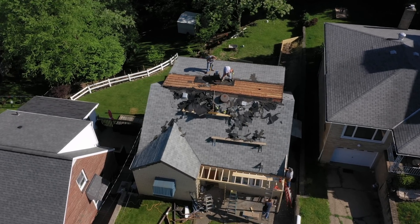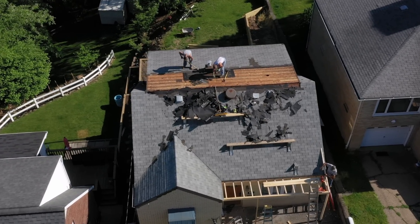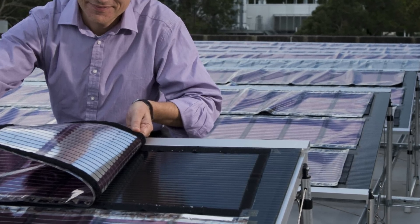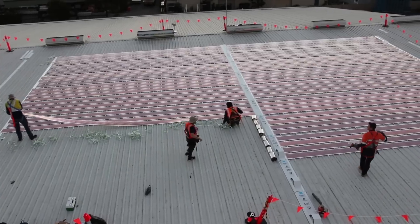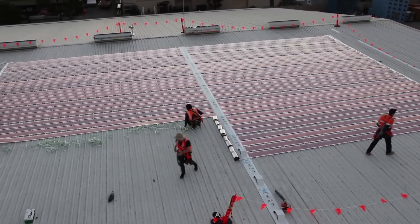It's one thing to consider the upfront cost of a solar installation, but if you have to re-roof your home first, forget about it. These printed panels are so light they can stick to just about any roof using double-sided tape. For the pilot program, a system totaling 640 meters of material was installed by a team of five in just one day.